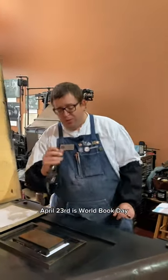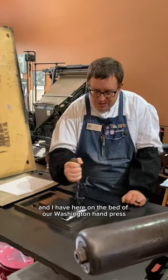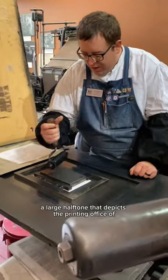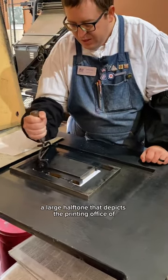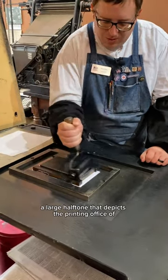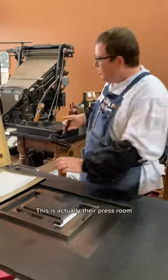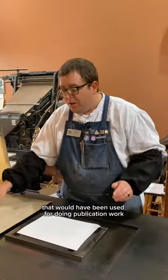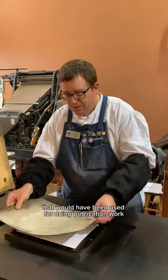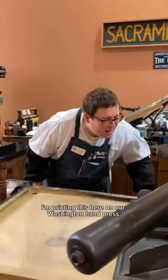April 23rd is World Book Day, and I have here on the bed of our Washington hand press a large halftone that depicts the printing office of the Office of State Printing. This is actually their press room, showing their presses that would have been used for doing publication work for the state. And I'm printing this here on our Washington hand press.